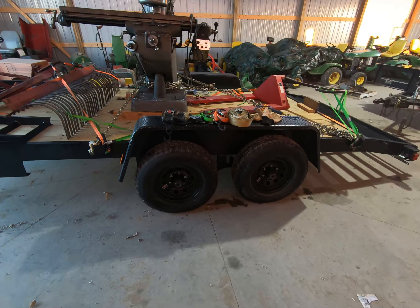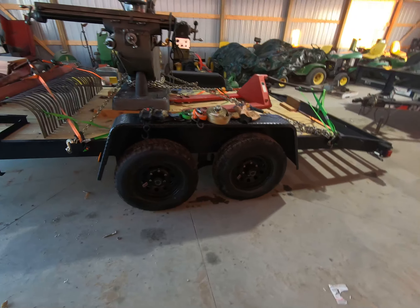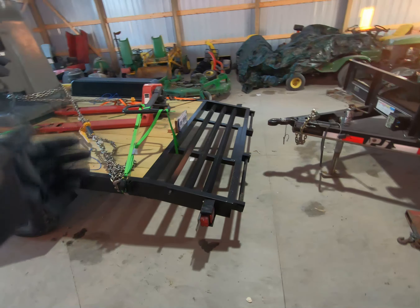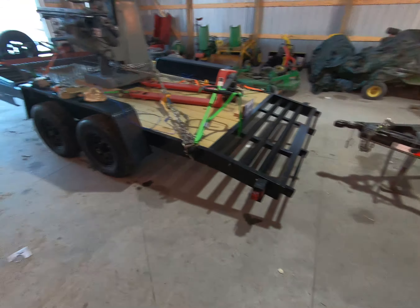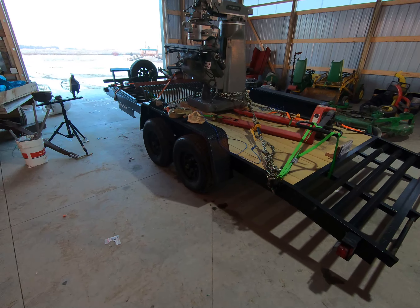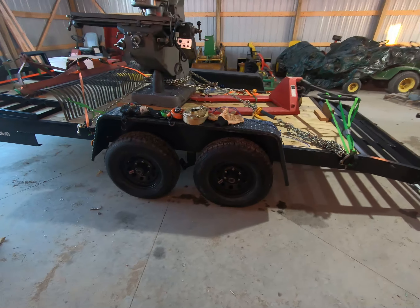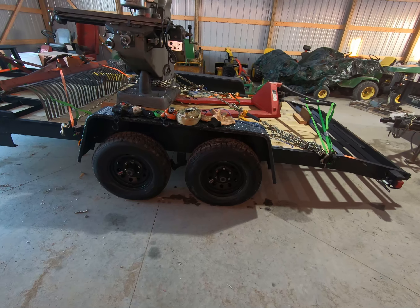This trailer is also 84 inches wide and 18 feet long. It does have the two-foot dovetail — beaver tail, whatever you want to call it — on the back. It has foldable ramps, which are on the front of the trailer right now from a recent trip. It is rated at 10,000 pounds and has two 5,200-pound axles on it.